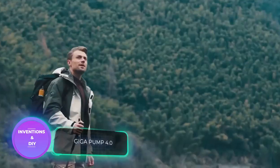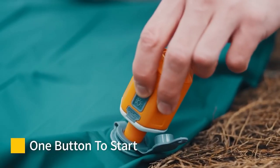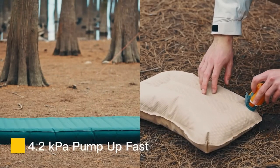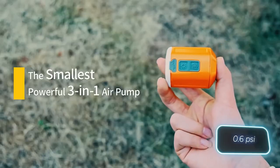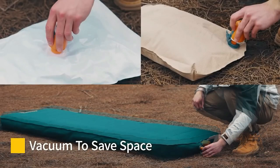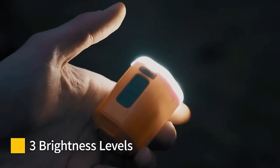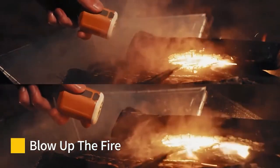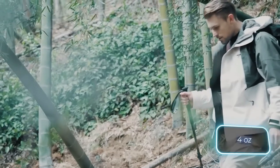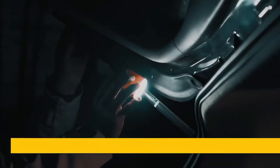If you need an air mattress, pillow, or any other items that require pumping, here's an ingenious device. With a simple charge it delivers 4.2 kilopascals of pressure, inflating up to 7 mattresses or 10 pillows. It comes with 5 adapters, doubles as a reliable flashlight, and can even help you start a fire. Weighing just 105 grams, it fits easily in your backpack — available for just $39.